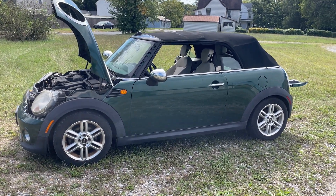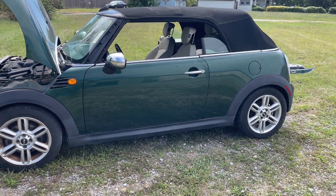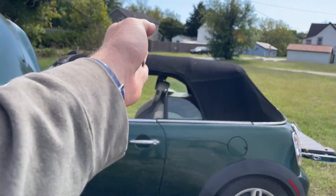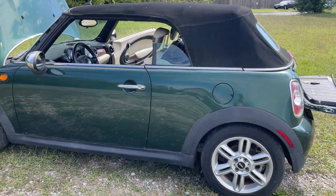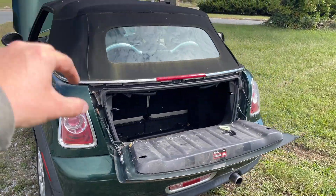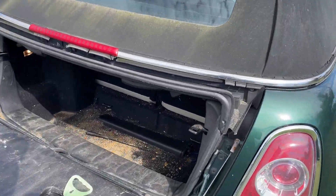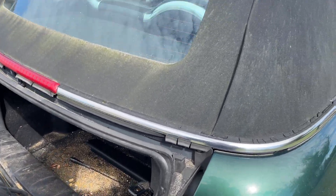Hey folks, bidtrice.com, triceauctions.com — we have a 2011 Mini Cooper convertible automatic. The convertible top does go only halfway back and then stops; it doesn't go fully back. I tried to watch some videos online, but I think there's something a little bit going on there. Do a walk around here — here's your boot.